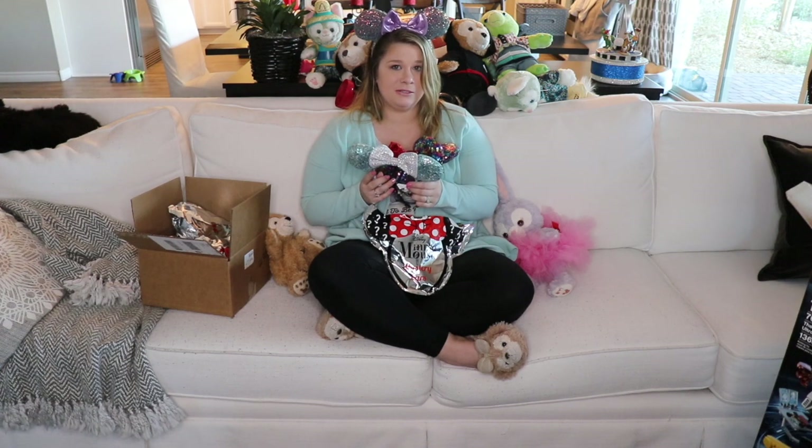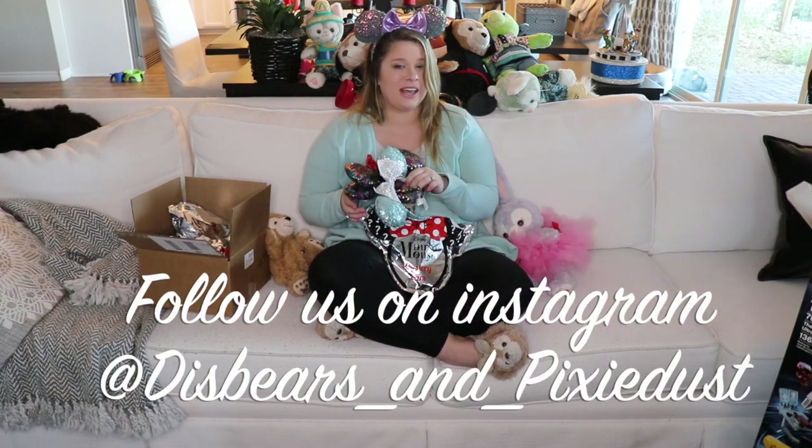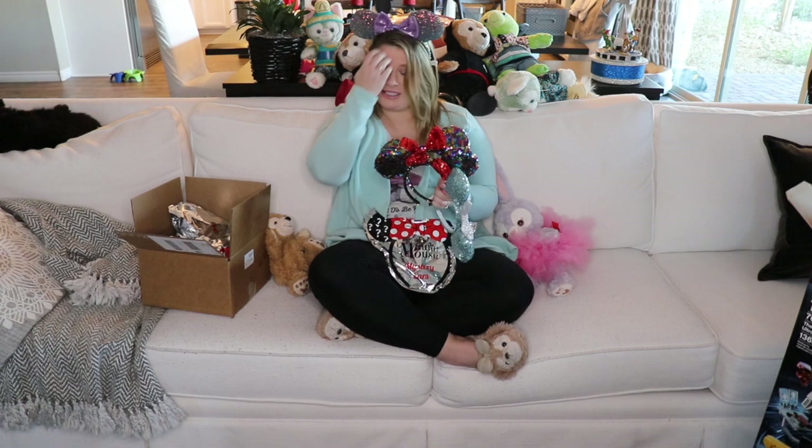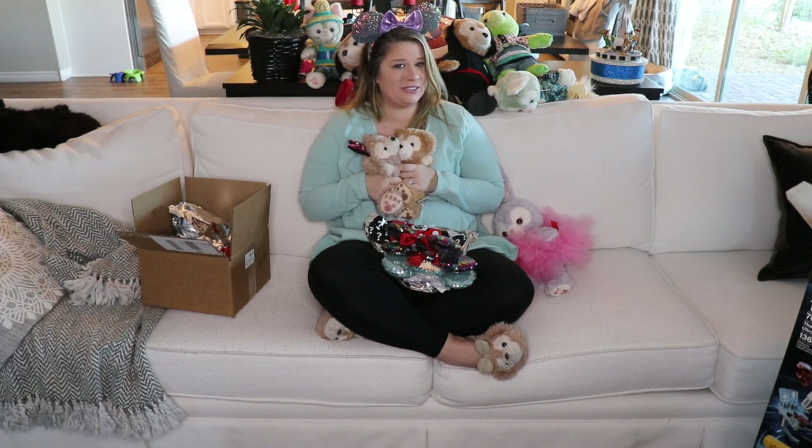I actually have two more bags of mystery ears that are on their way from Claire's, and we're going to be holding a giveaway just for you, our followers. Make sure you're following us on Instagram at disbears underscore and underscore pixie dust for your chance to win, because we have live giveaways every single week — and that's pretty exciting stuff. So from Aba Jean, Seamus, and me, we wish you guys all a magical day and many moments of pixie dust. Talk to you soon. Bye, everybody!